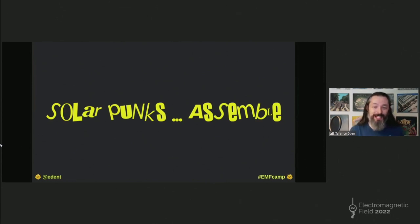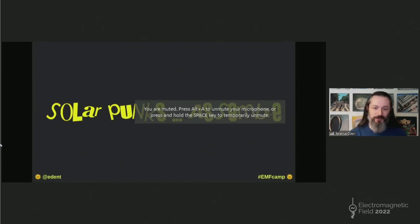Because I'm not there to drink Club Marte with you, if you've got any questions or comments, please at me. I'm at Eden on Twitter. I'm also on Mastodon and MySpace and any other social network beginning with M, basically.